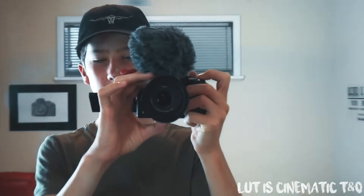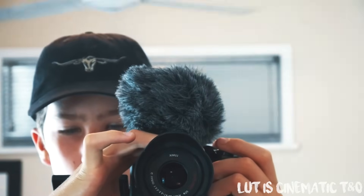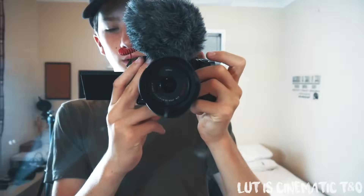Welcome to the vlog part of this LUT pack. I just picked up my new camera and microphone — it's a Lumix G7 with a Video Micro on top. The audio quality isn't the best in the world; the Video Pro is better, but for the price this is probably the best mic you can get. A lot of people ask me about the Video Mic Go versus the Video Mic Micro — the sound quality is basically the same, and the Micro is about $20 cheaper in Australia, so I'd recommend it.